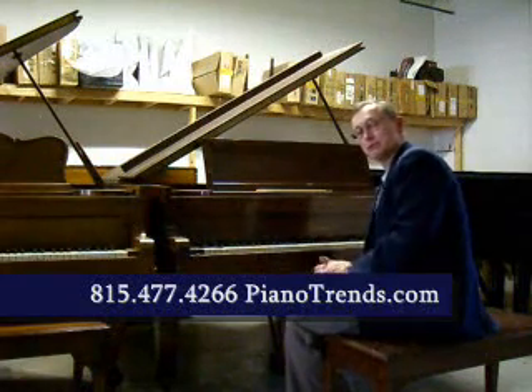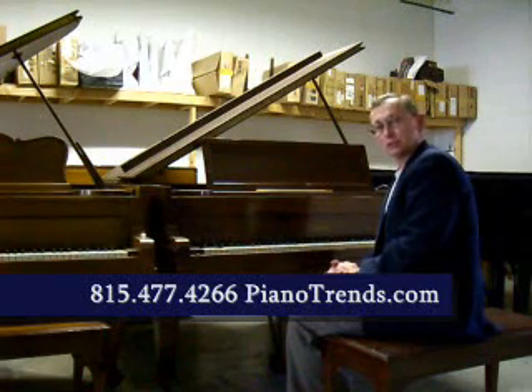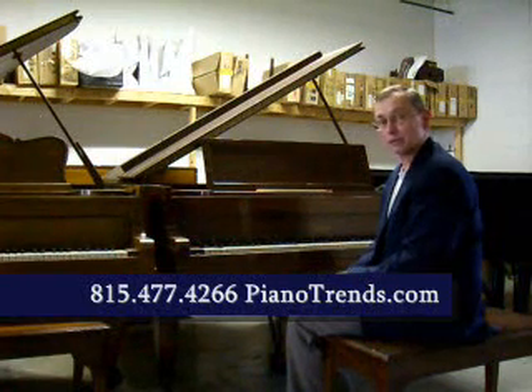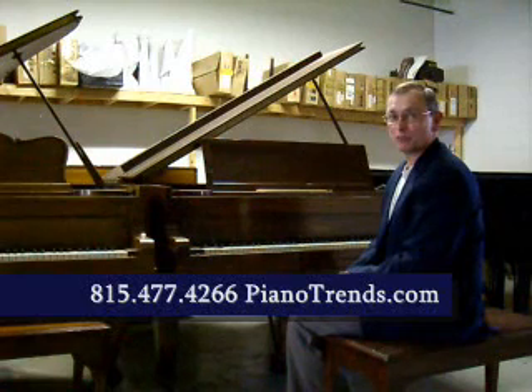Hopefully the deep rich tone of this Baldwin piano came through on the video. I hope you enjoyed it. Stop in soon or give us a call to see this and many of our other fine used and new pianos at Piano Trends Music — 815-477-4266.